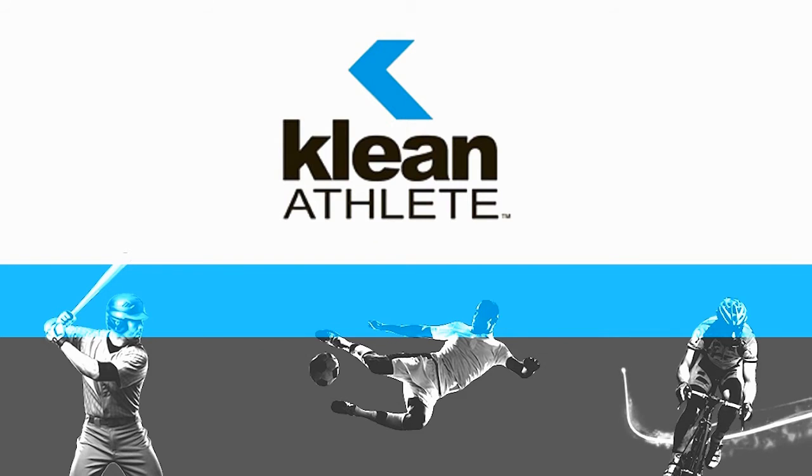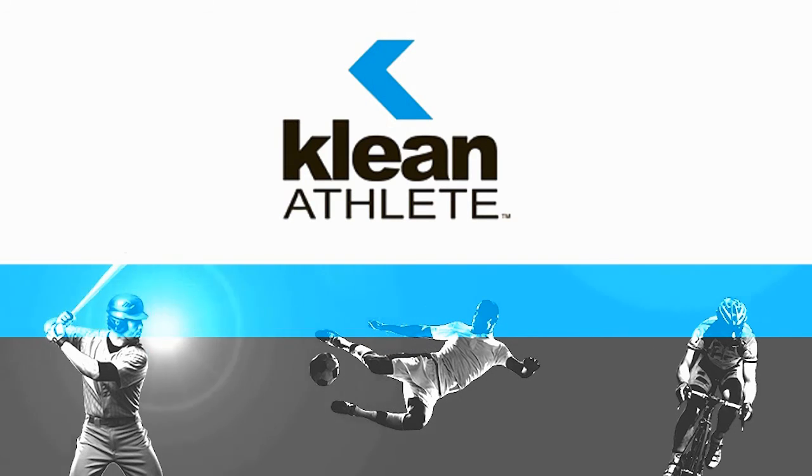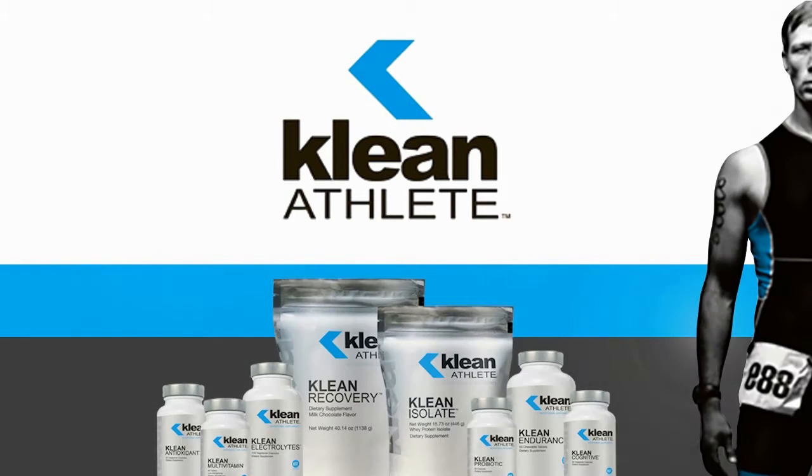Clean Athlete provides proven, scientifically-based nutritional formulas designed for athletes and those with a healthy, active lifestyle. Their safe and effective line of superior products are tested and certified through NSF International and their prestigious NSF Certified for Sport program.